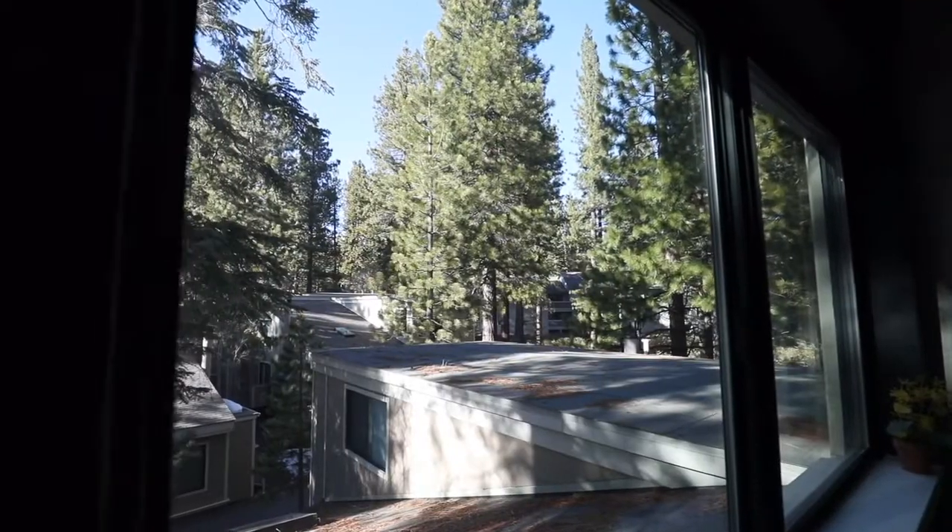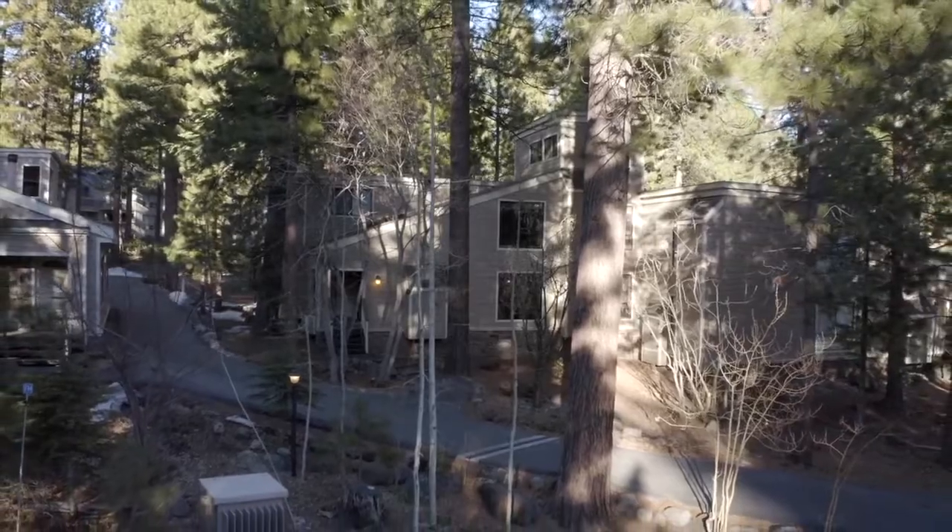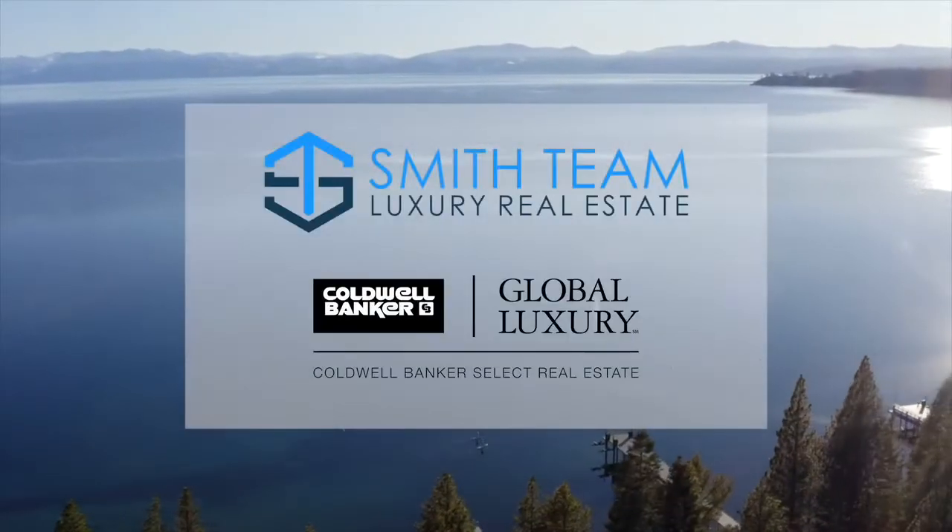Take a look at this property now and start your Tahoe dreams today before it's gone. Cheers to the lake life!